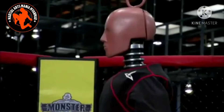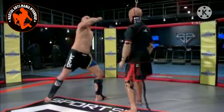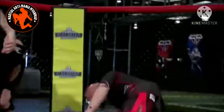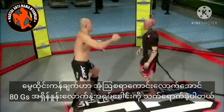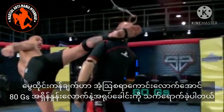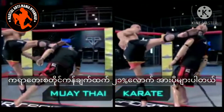Ready in three, two, one, go! Incredibly, Vera's Muay Thai style kick generates 80 Gs of acceleration in the dummy's head — 21% more than the karate kick.